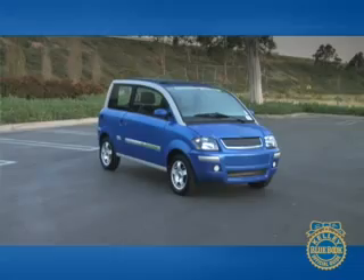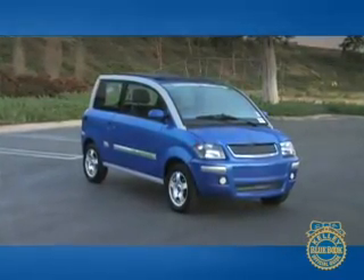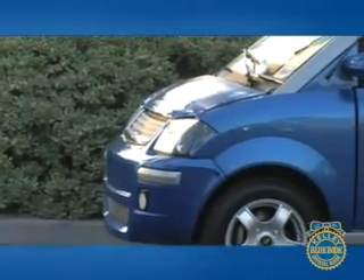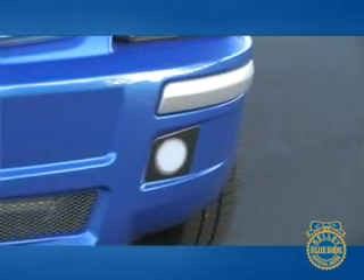But it is an attention-getter, and people will want to know about it, so be prepared to wear your green ideology on your sleeve. Designed to minimize weight, the Zenn looks similar to a Smart Car. A snub nose leads back into a bubble-like greenhouse that abruptly cuts off in the rear. Cheap-looking gray plastic trim peppers the exterior, and a pair of faux fog light appliques look downright absurd.